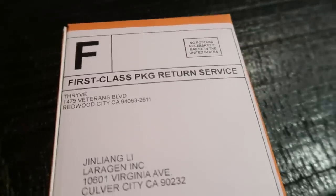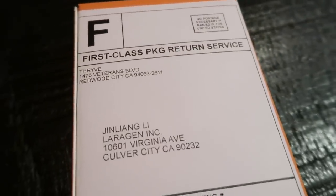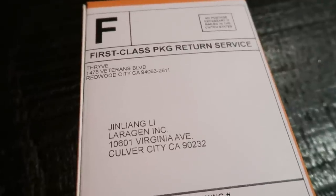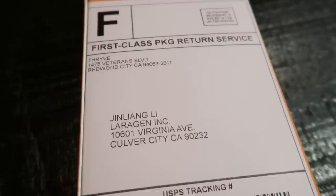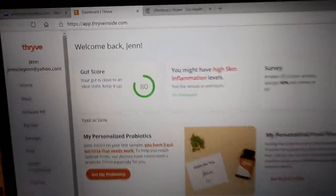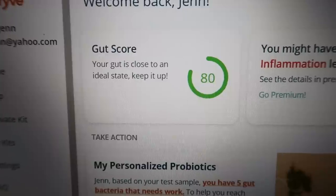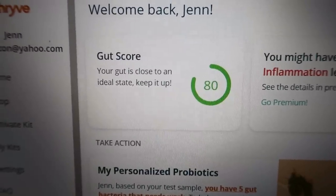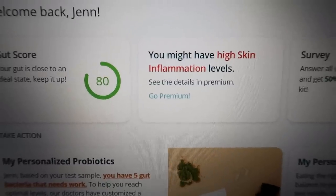All right, I'm sending out my sample — I have it all sealed up and ready to go. Shipping is actually prepaid for you, so all you have to do is drop it at the post office. You should expect your results in two to three weeks once your sample is sent off. The results of my test are back, so let's take a look. My gut score is 80 — 'your gut is close to ideal shape, keep it up.' It also says I might have high skin inflammation levels, which is interesting.